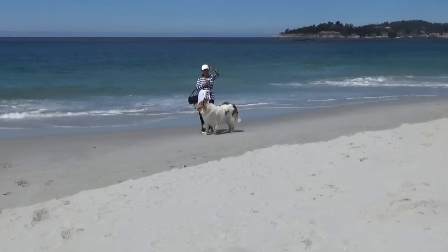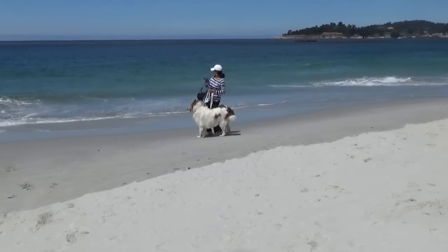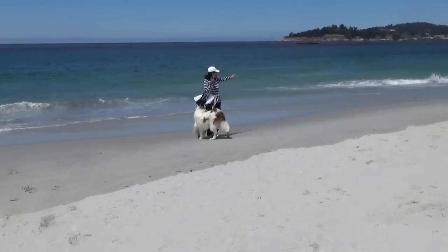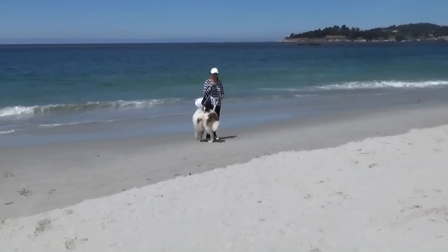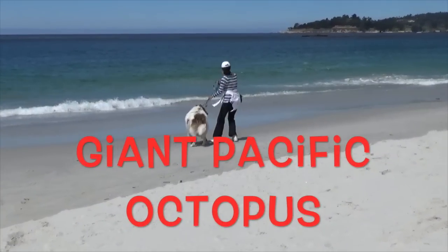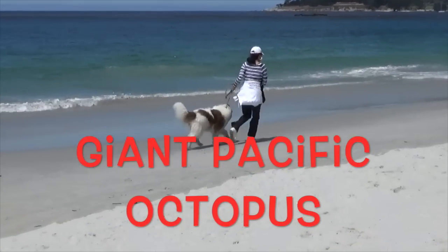Hi boys and girls! My dog Champ and I are beside the Pacific Ocean. I'd like to tell you facts about my favorite ocean animal, the giant Pacific Octopus. So here we go.